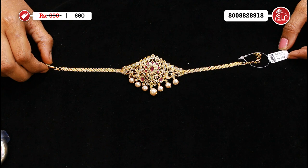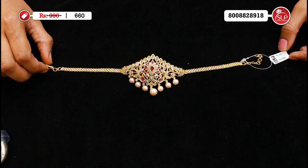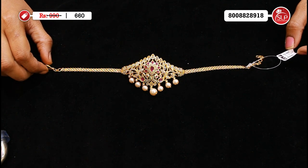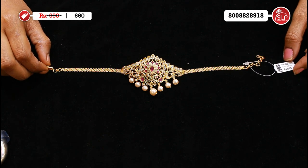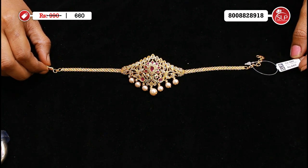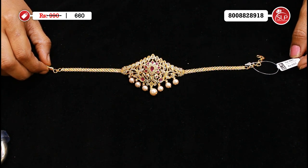If you have any doubts, contact on Instagram. Follow and watch the designs. Pearls, creepers, design — great price. MRP 990, offer price 660.